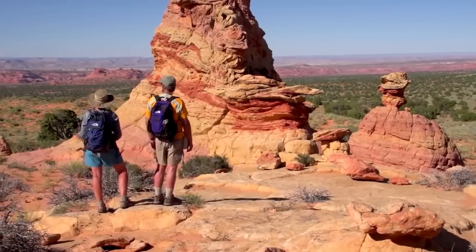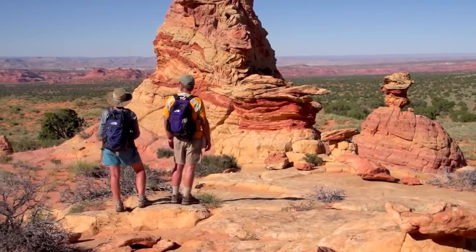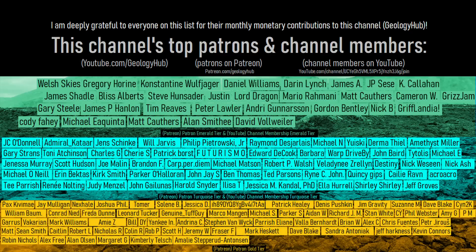Thanks for watching! If you would like to request a specific topic, please leave a comment below. Additionally, I would like to thank this channel's patrons on Patreon and channel members on YouTube.